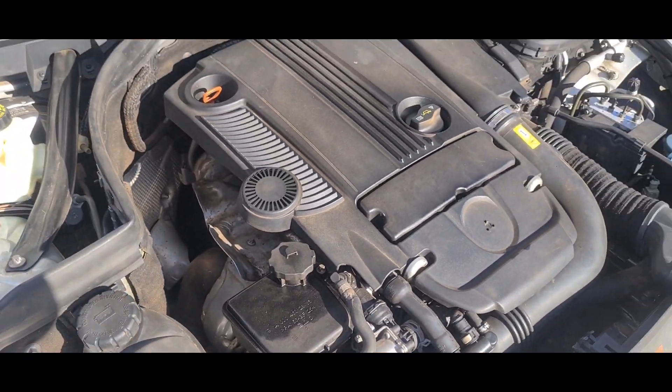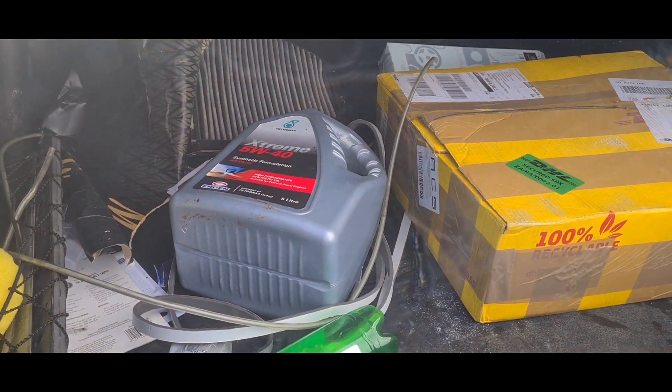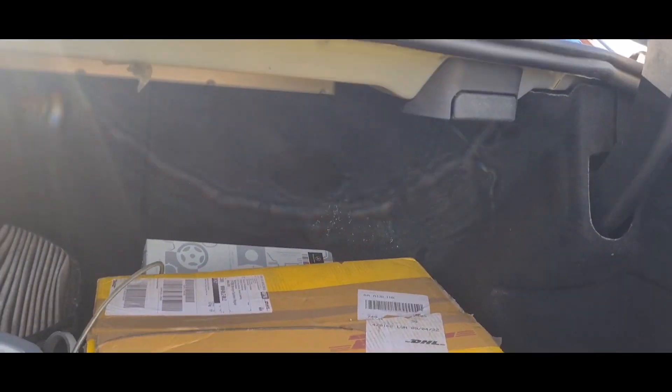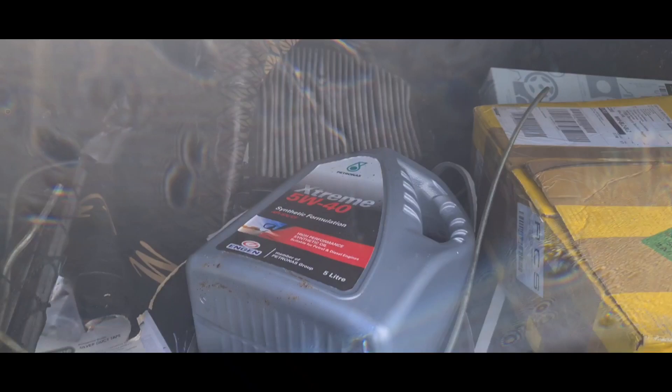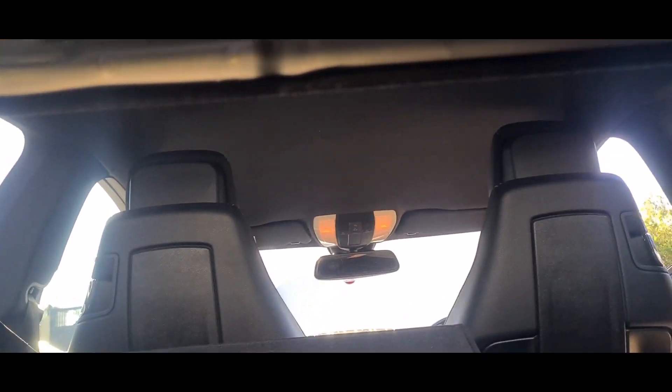This is a decent-sized boot, even though it's a coupe. You can see the evidence of my last service in here — I should clean it out. If it's not enough space, you can pull these levers to let down the back seats and have even more storage.